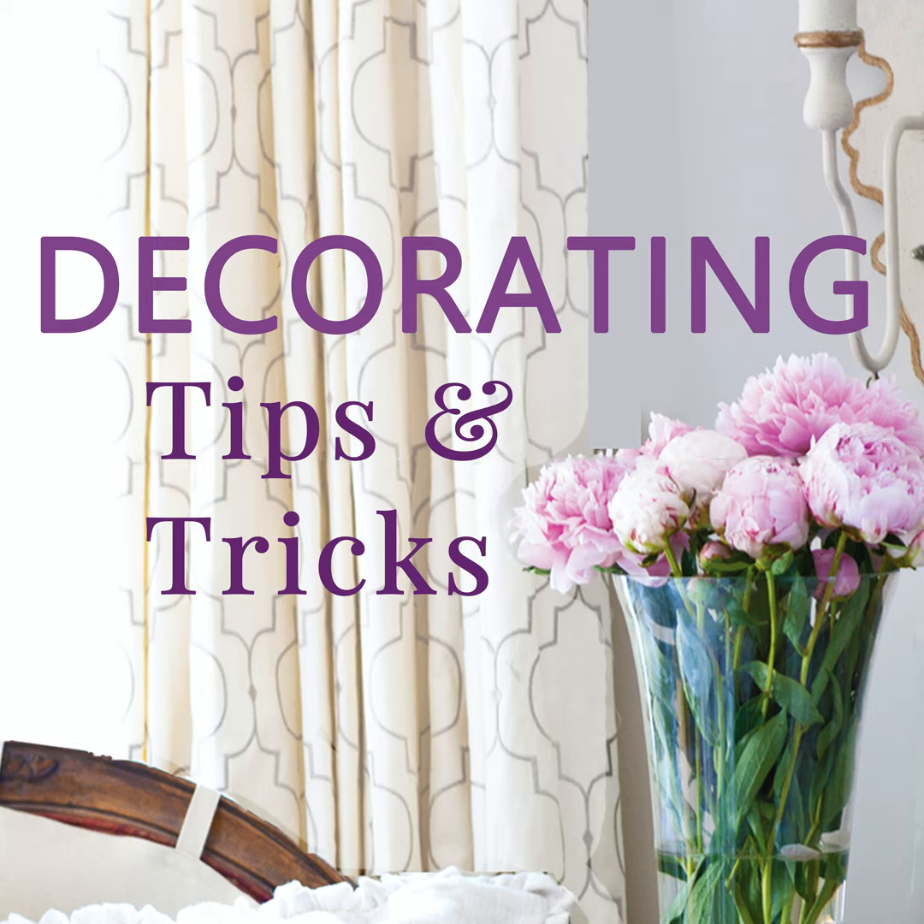Hi everyone, your designers are here! I'm Anita from Cedar Hill Farmhouse, I'm Yvonne at Stone Gable, and I'm Kelly at My Soulful Home. We have tips, tricks, and decorating advice for you, so let's get started. This is episode 41: Don't Splurge on These!